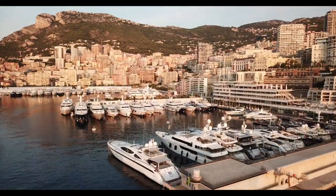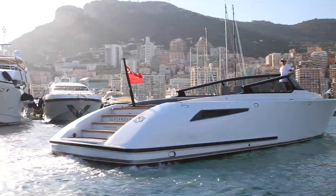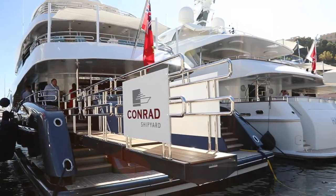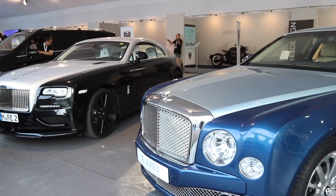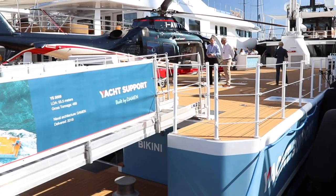All right, here we go guys — it's the 2018 Monaco Yacht Show, officially underway. I thought I'd start with this very unusually colored yacht behind me, motor yacht Go. It's a 77-meter from a company called, aptly, Turquoise Yachts. Anyway, let's go and start looking around and see what we can find.